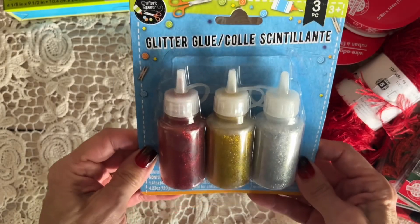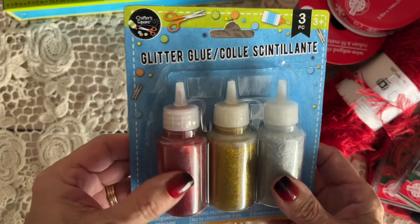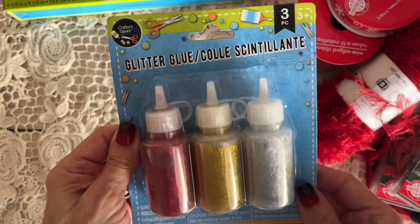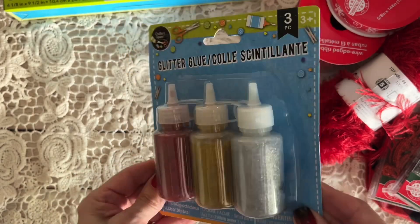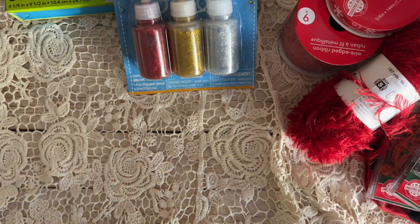And then who can resist glitter glue? I know this is probably uber cheap, and I'm going to just kind of play around with it. I don't even know if I'll use it as is — I may just use it as glue and then add my glass glitter on top. But it came in this nice three-pack, so that was handy.